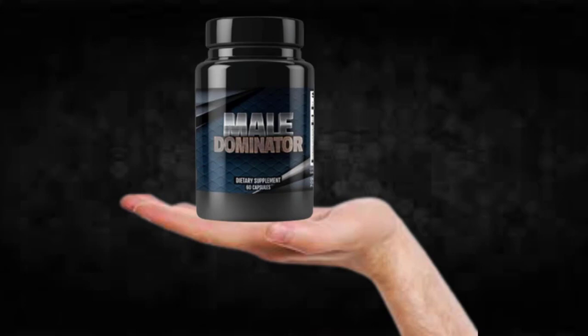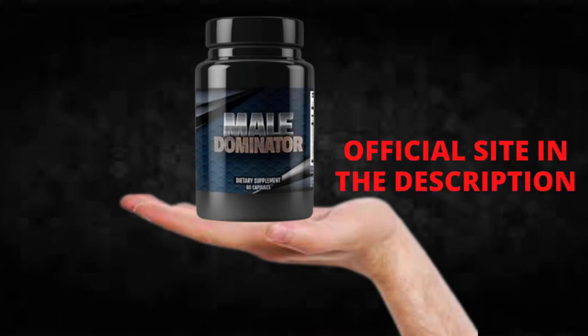The first thing you need to know about Mail Dominator is, be careful with the website you're going to buy Mail Dominator from, because Mail Dominator is only sold on the official website. To help you, I left the link to the official website down below in the description of this video.